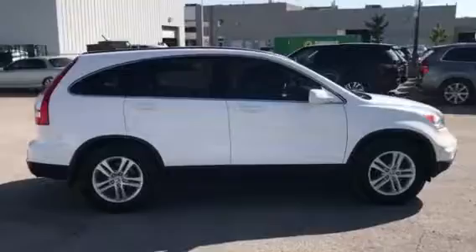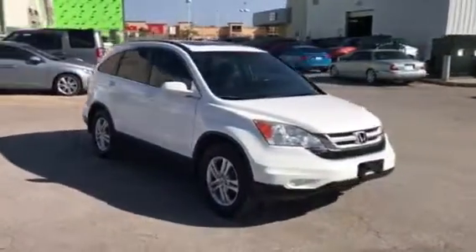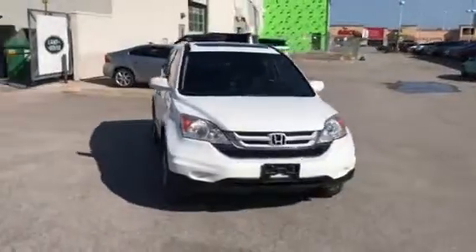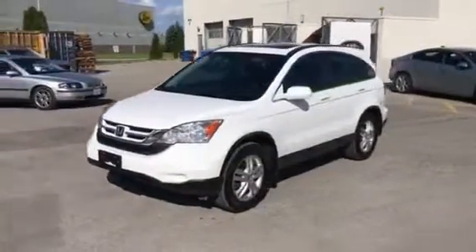Hey guys, Brad Pakula here from Jaguar Land Rover of London. I have another great vehicle I want to show you, so come along with me and let's go take a look. Introducing our 2011 Honda CR-V EX-L with just over 90,000 kilometers, priced aggressive to market and in excellent condition. Call Brad Pakula today at 519-771-9722.